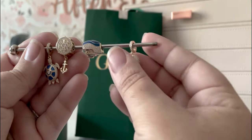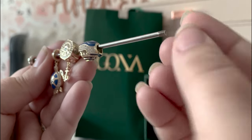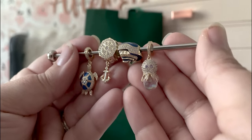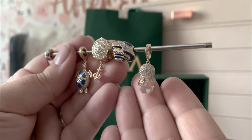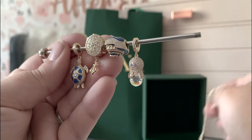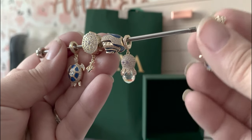The octopus — I wasn't sure about this guy online. I thought he might be a little too ornate, even for me, or not fit in with the rest of the collection since he didn't have any enamel, but I actually really like him. He's super cute. Gives me Ursula vibes. Okay, that's the safety chain — we'll do that last. Okay, the whale.